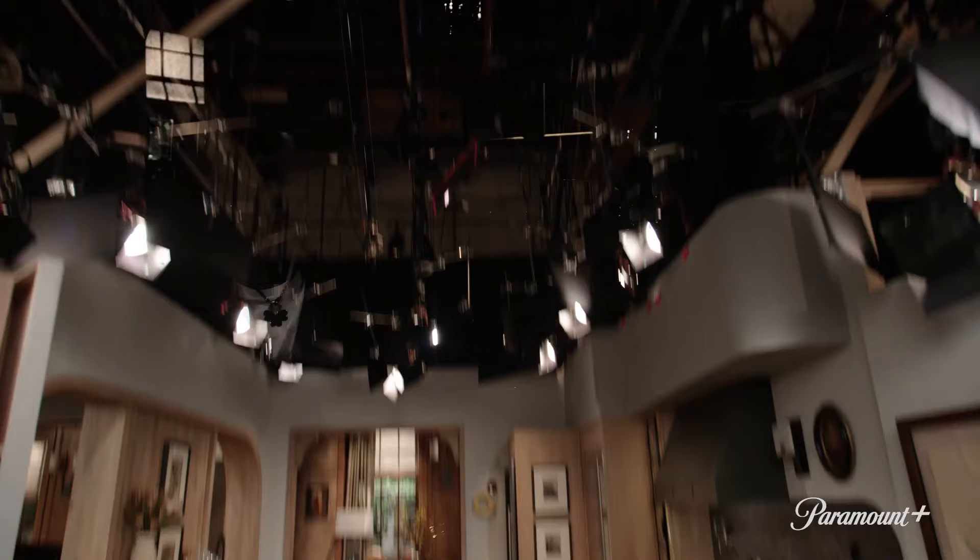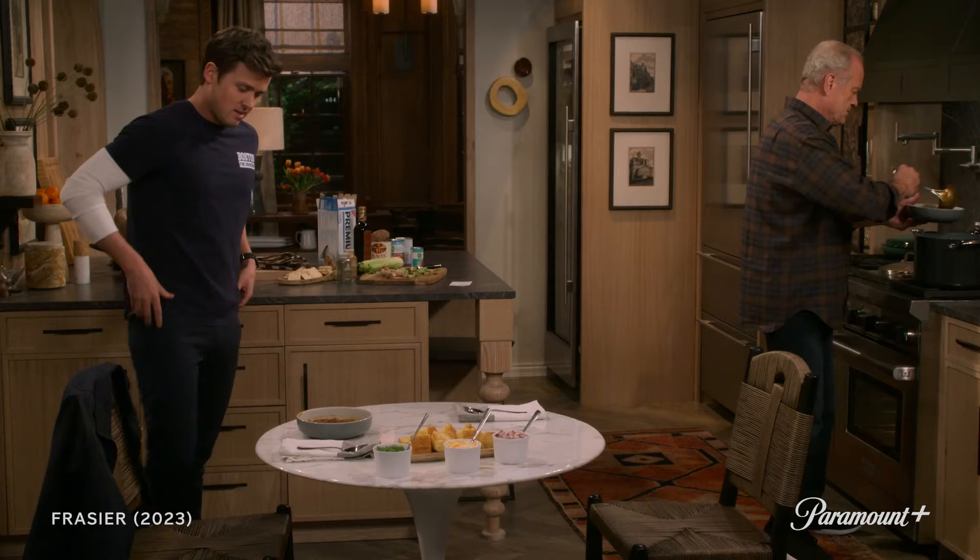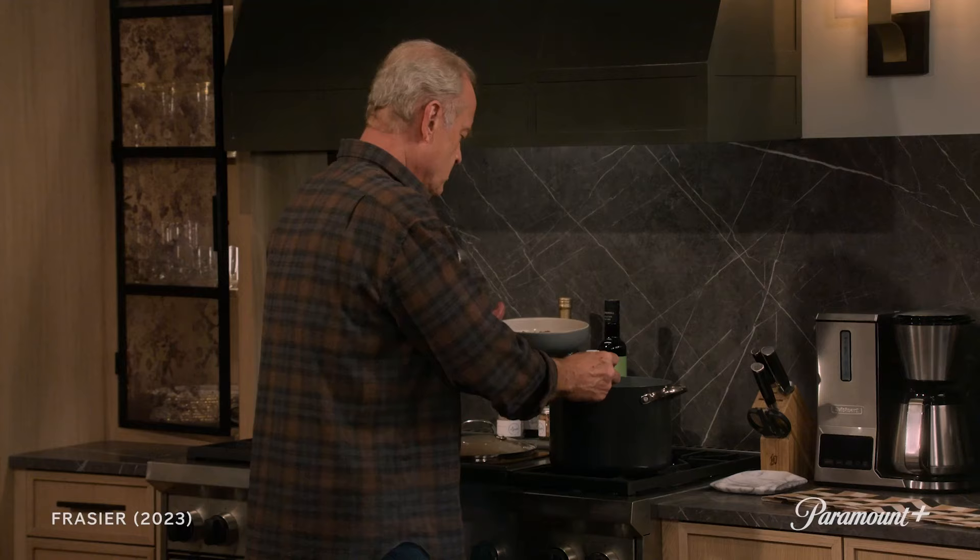Frasier is an entertainer. He's a wonderful home chef. So we wanted his kitchen to also reflect that. "I made some of your famous chili. I followed the recipe to the letter, though I'm not exactly sure how much a buttload of ground beef is."